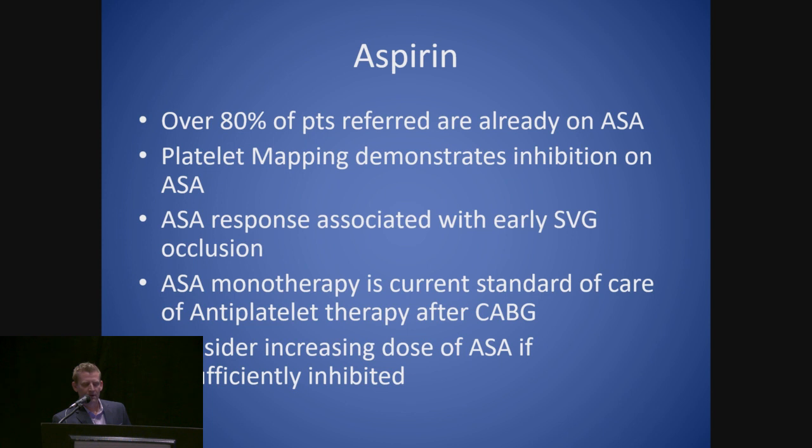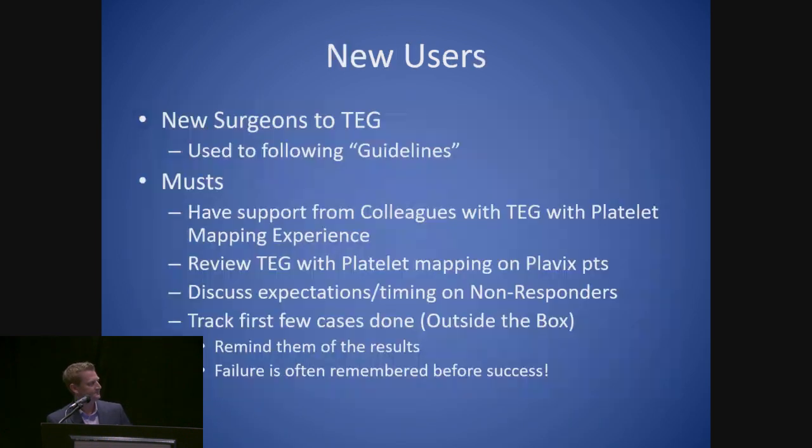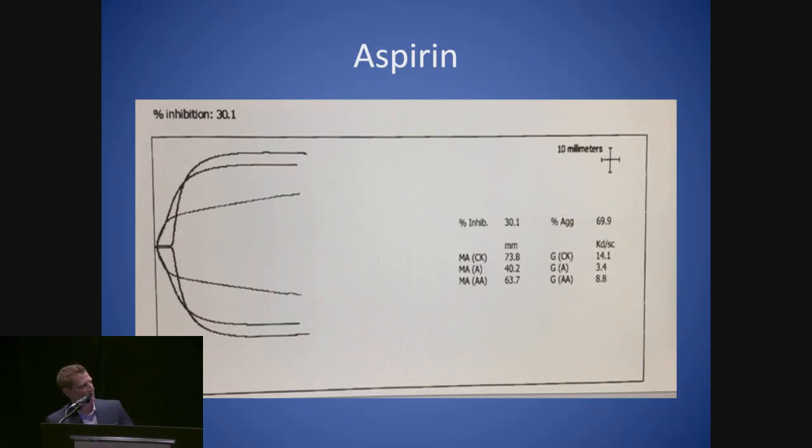We can't forget about aspirin. Since we screen all these patients, over 80% of patients referred to us for heart surgery are already on aspirin. We can demonstrate if they're fully inhibited and what dose they're on — potentially tailoring it. Aspirin non-response is associated with early saphenous vein graft occlusion — a major independent risk factor. Aspirin monotherapy is currently the standard of care for antiplatelet therapy after CABG. We look at all patients preoperatively and determine the need; if someone on 81 mg aspirin is only 30% inhibited, we would increase the dose.